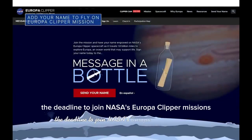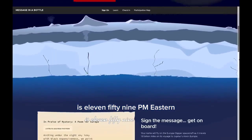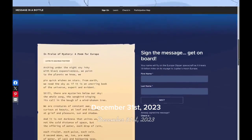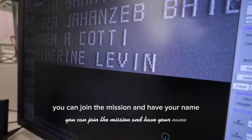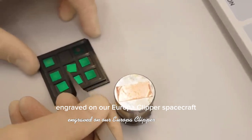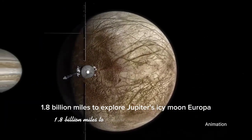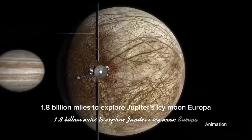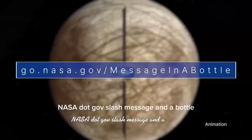The deadline to join NASA's Europa Clipper mission's message-in-a-bottle campaign is 11:59 p.m. Eastern, December 31, 2023. You can join the mission and have your name engraved on our Europa Clipper spacecraft, which will travel 1.8 billion miles to explore Jupiter's icy moon, Europa. Learn more at go.nasa.gov/message-in-a-bottle.